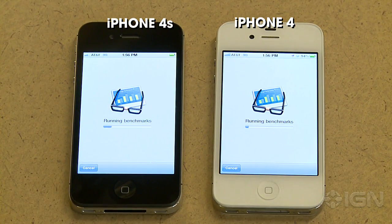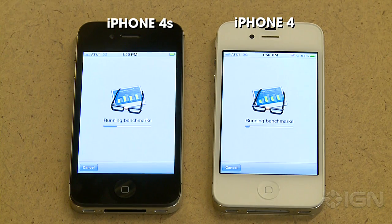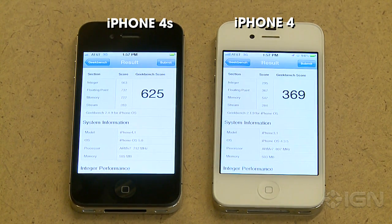Already on the left you can see that the iPhone 4s is moving along a lot faster in terms of the benchmarking, but this process takes a few minutes so we're going to go ahead and let it run. As you can see, the iPhone 4s is about twice as fast as the iPhone 4 in terms of the score — a pretty substantial speed bump.